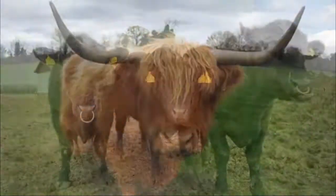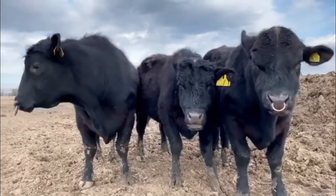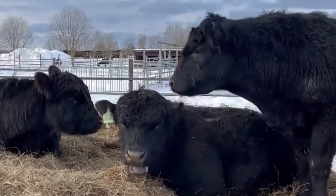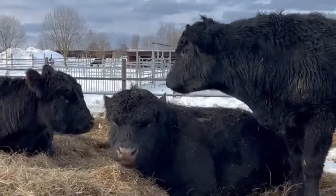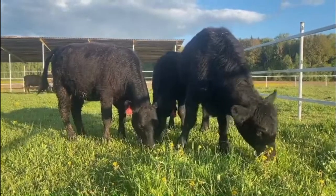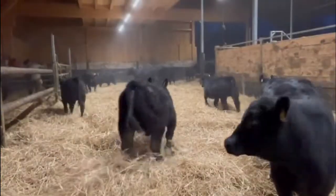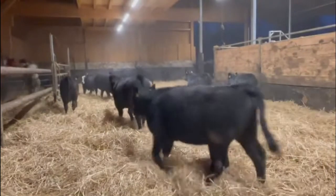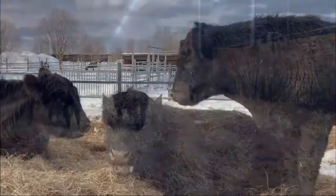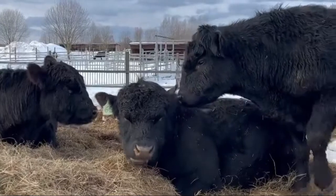1. Black Angus. Black Angus is the most common breed of beef cattle in the U.S., with more than 330,000 animals registered. One reason the breed is so popular is their carcass characteristics, which are marketed as yielding well-marbled, flavorful beef. Angus cattle require little maintenance during calving season, are good mothers, and are very feed efficient. The Black Angus cattle breed came to the U.S. in the 19th century and gained its footing in Kansas.